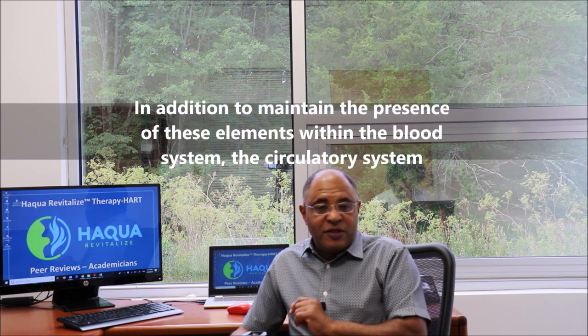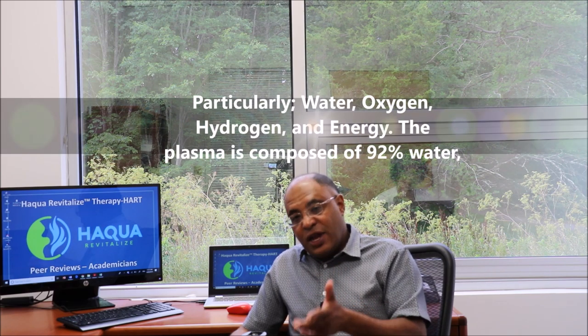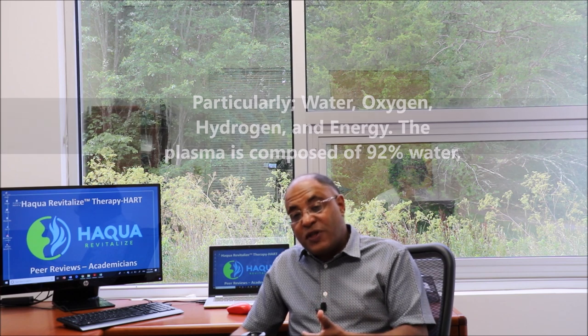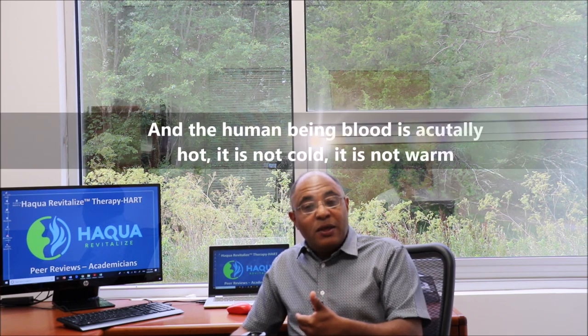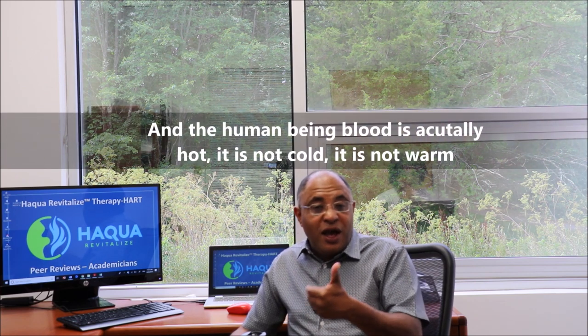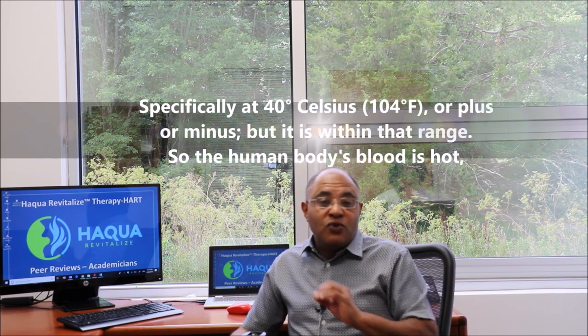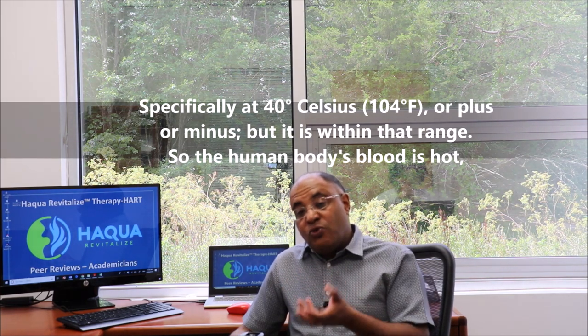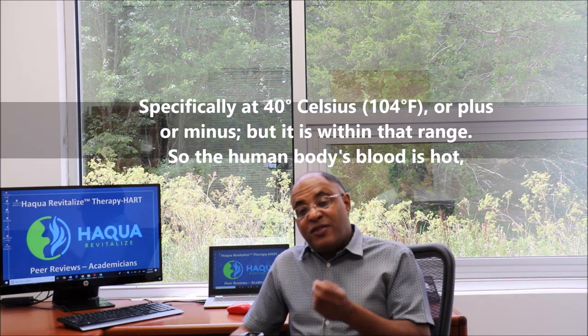In addition, maintaining the presence of these elements within the blood's circulatory system — particularly water, oxygen, and hydrogen energy — is essential. The blood plasma is composed of 92% water, and the human being's blood is actually hot, not cold or warm — specifically at 40 degrees Celsius, plus or minus, but within that range. So the human body's blood is hot.